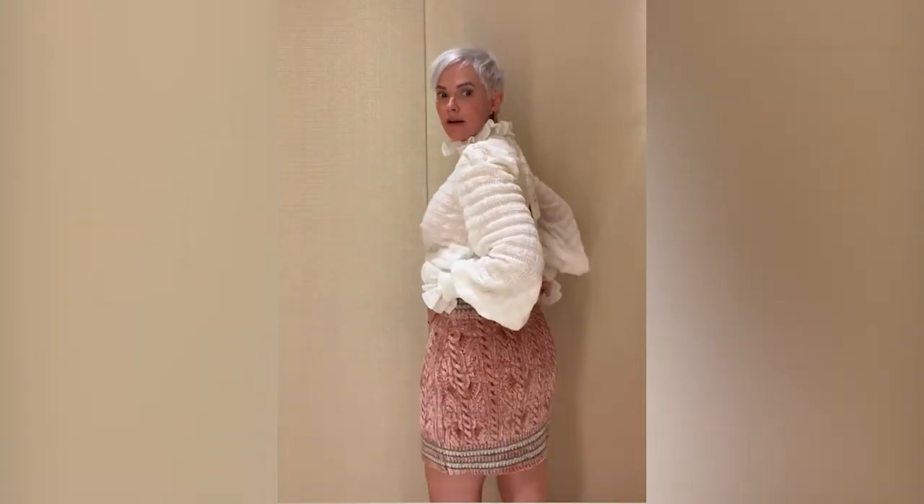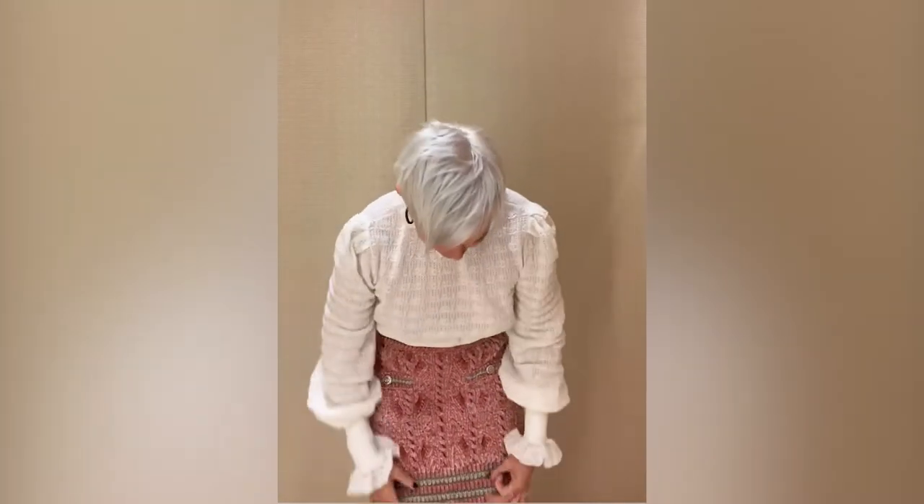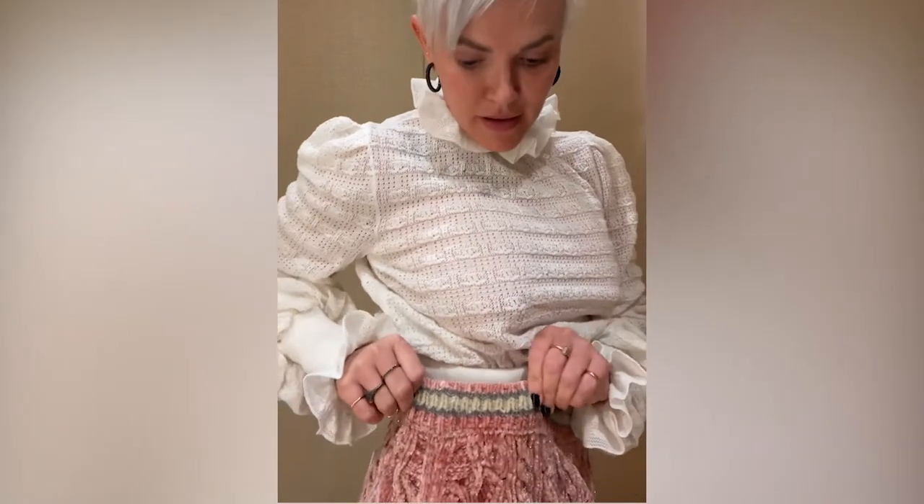The skirt is a 38, definitely my new size. This is what it looks like in the back. I think the skirt's really cute — it has a lot of potential, lots of metallic in it. I think it would go well with gray or kind of an ivory color. Overall the skirt's really cute; the blouse I'm not totally sure about. I'd love to know what you think — please comment below.